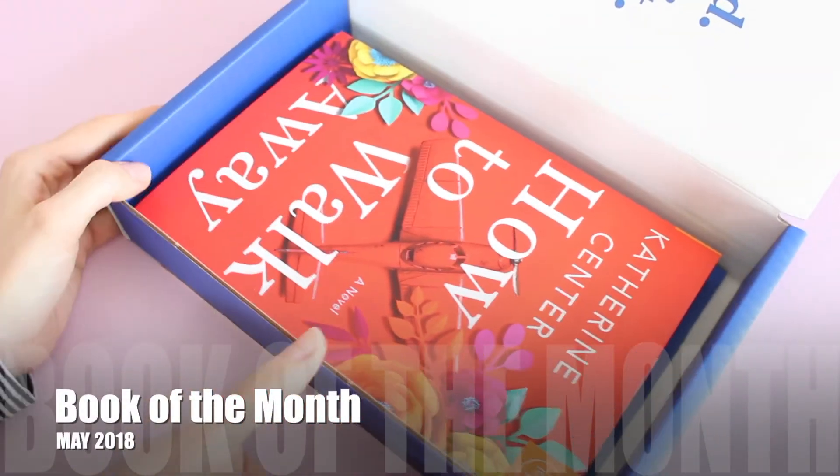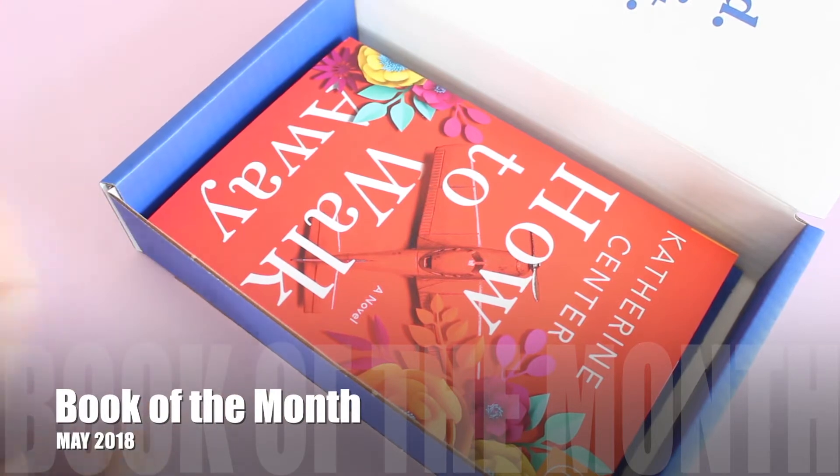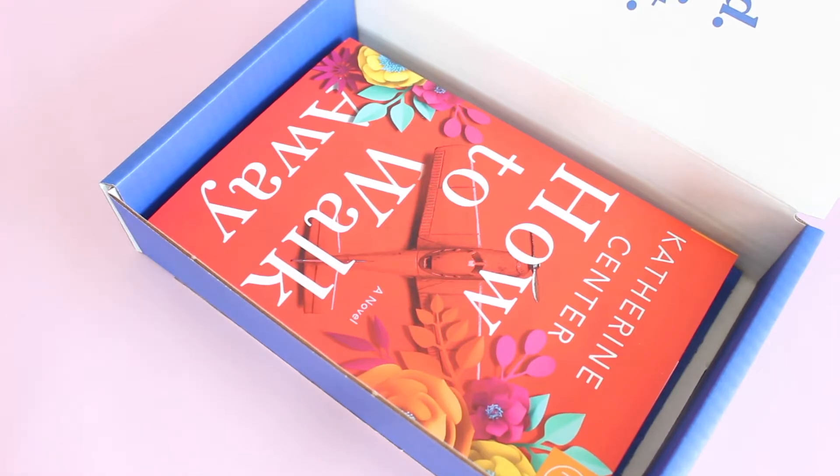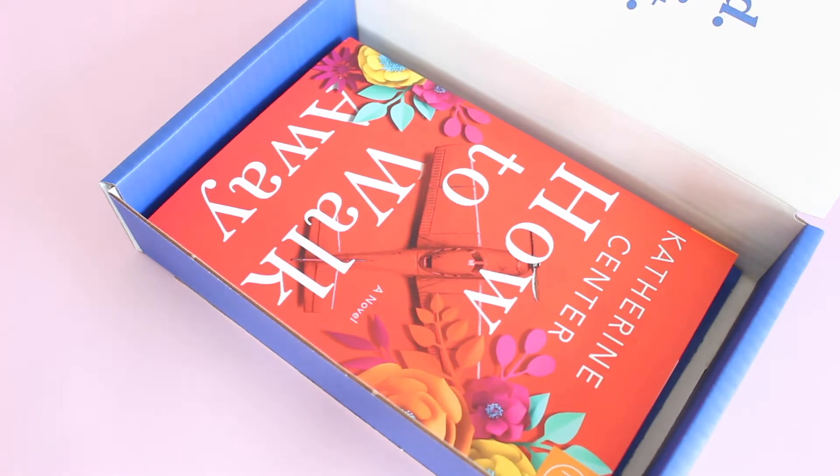If you're not familiar with Book of the Month, they're a book subscription. They are $9.99 per month and they release five new book selections every month for you to choose from. Shipping is free and they ship to the US.